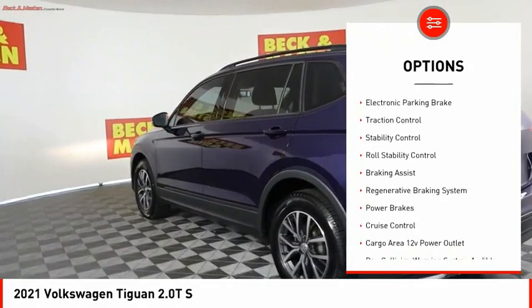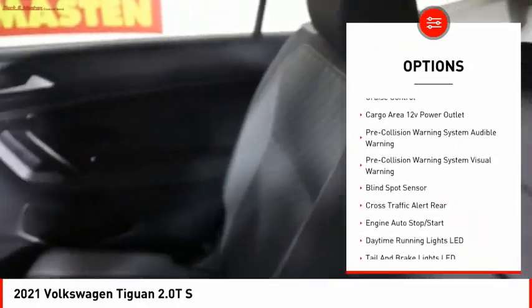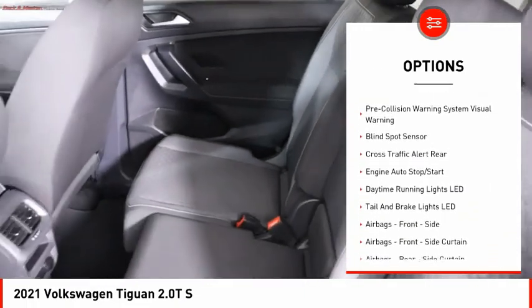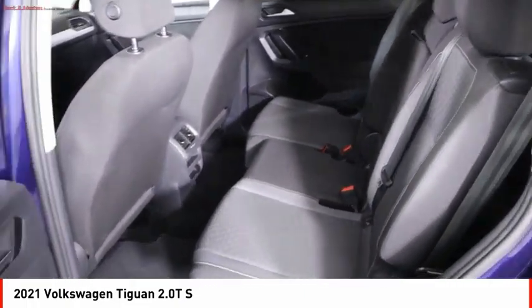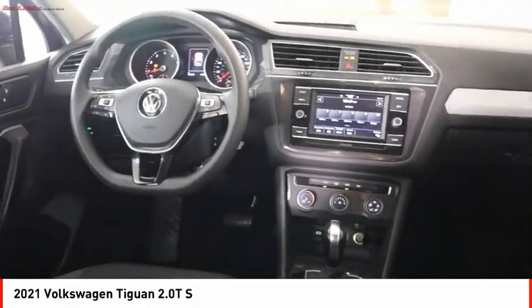Power windows with safety reverse, electronic parking brake, traction control, stability control, roll stability control, braking assist, regenerative braking system, power brakes, cruise control, cargo area, 12 volt power outlet.